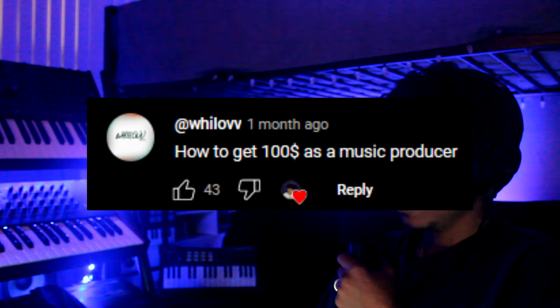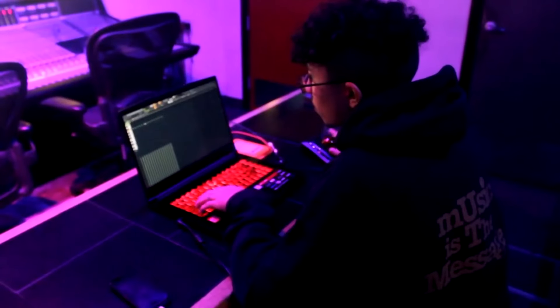I was reading the comments on that video and a few people said, 'Can you do a video on how to make $100 as a music producer?' So today I'm going to be teaching you guys how you can make your very first $100 selling beats as a music producer. Now obviously there's so many different ways you could do that, but I'm going to be talking to you guys from my own personal experience. Also, if you only watch this channel because you want to see fire beats get made and watch tutorials, this is not one of those videos.